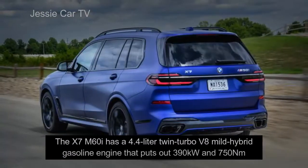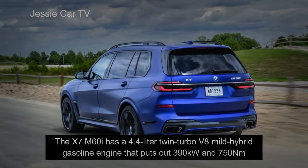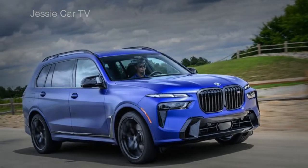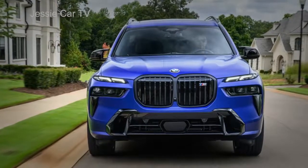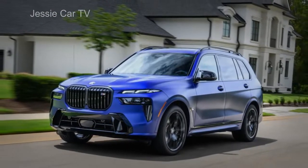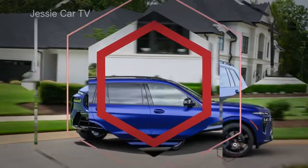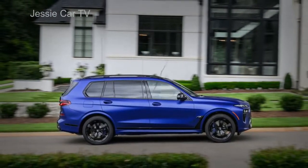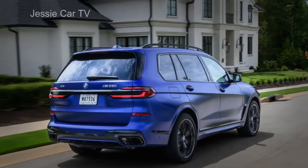The X7 M60i has a 4.4-liter twin-turbo V8 mild hybrid gasoline engine that puts out 390 kW and 750 Nm. This is the same amount of power as the previous X7 M50i, but it uses a newer S68 V8 developed by BMW M. It can go from 0 to 100 km/h in 4.7 seconds. The XDrive40D gets 8.0 L/100 km and the M60i 12.2 L/100 km.